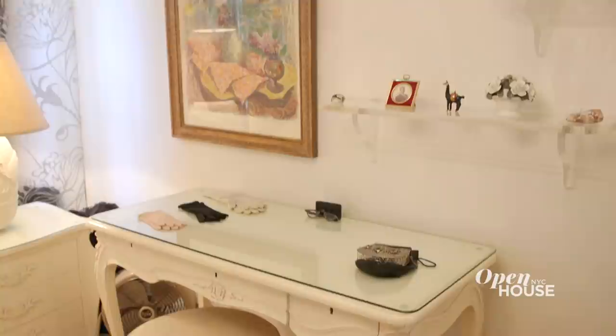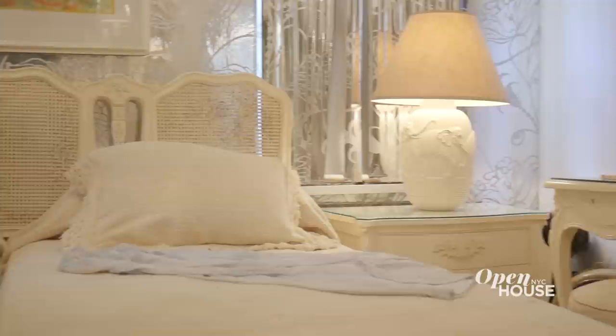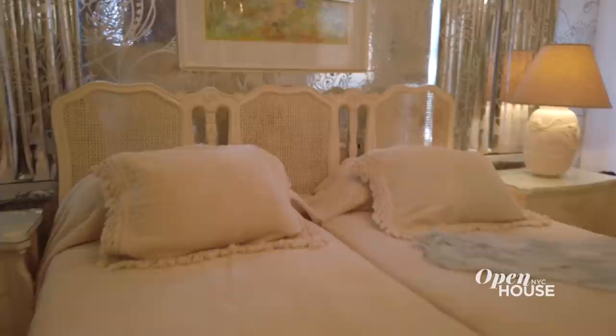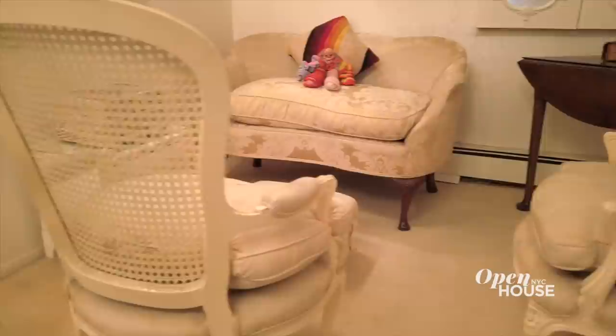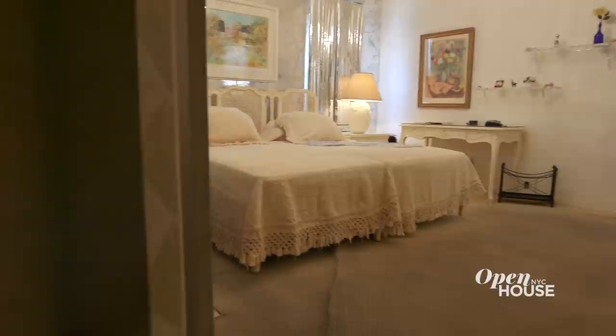One thing about the second floor that feels completely different than the first floor is that this is the Armstrongs' personal space. Here the silver Mylar wallpaper almost looks like tin foil — very bright, very reminiscent of the late 60s. This room has a lot of poignancy because Louis passed away here in his sleep on July 6, 1971, after a birthday party where he felt reinvigorated enough to call up his manager and doctor saying he was ready to go back out on the road and start performing.